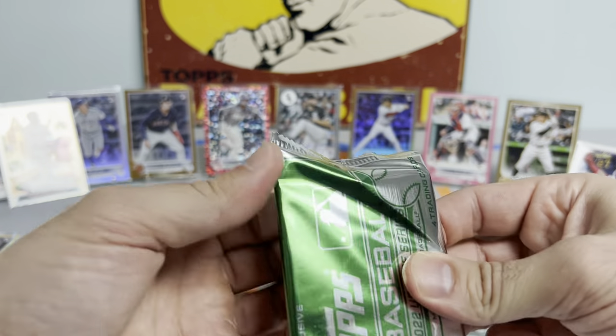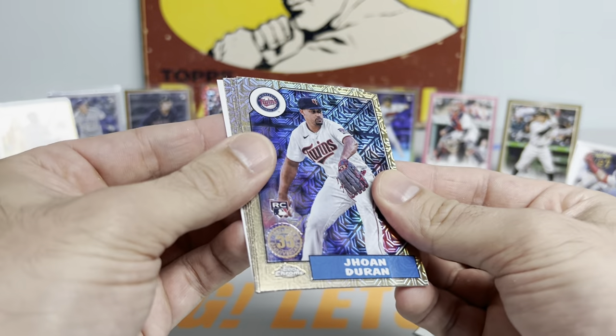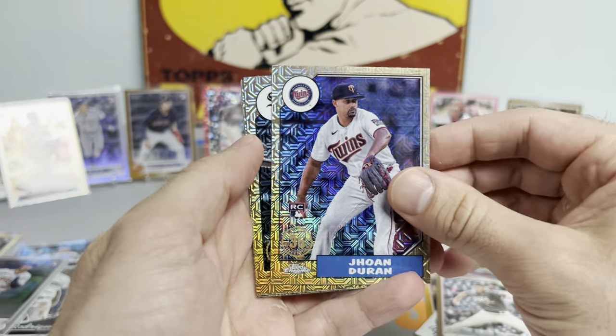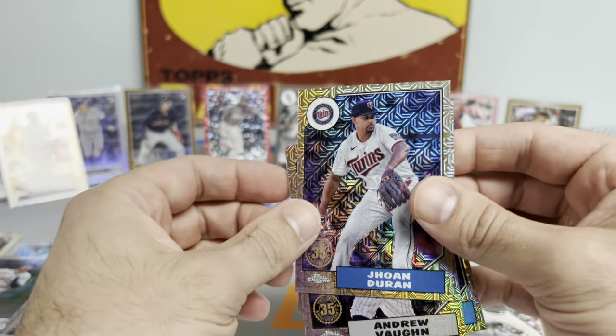Down to our last pack here. Got a Jarren Duran rookie - nice one there. Craig Biggio and a Kris Bryant. That is going to do it for box number one of the case.